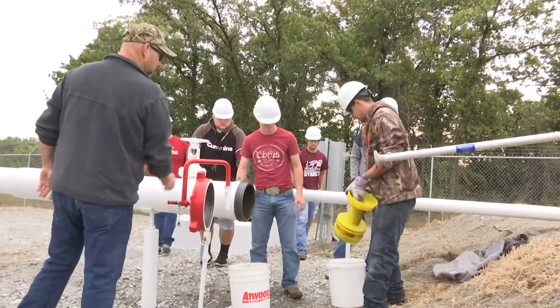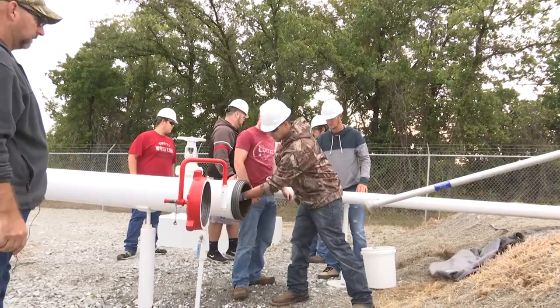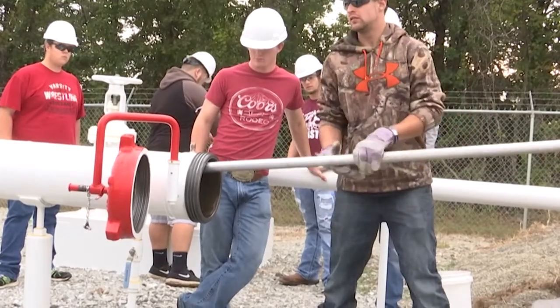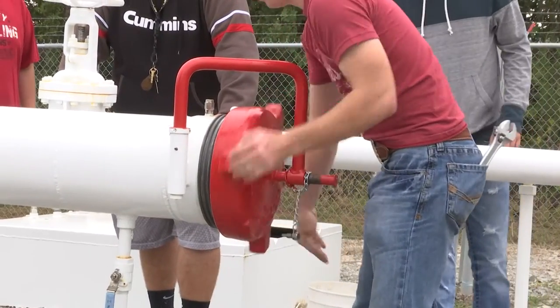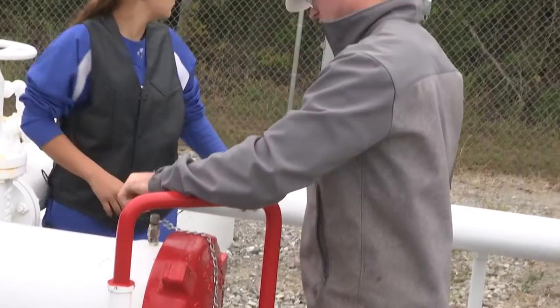Let's load her up. Instructor Luke Barnes helps the class launch and then recover an inline inspection tool known as a pig into the closed system pipeline at Central Tech. It allows the students to understand the launching and receiving of the pig. It teaches them the valve work you have to do behind it, bleeding the air, and how the whole system works continuously.